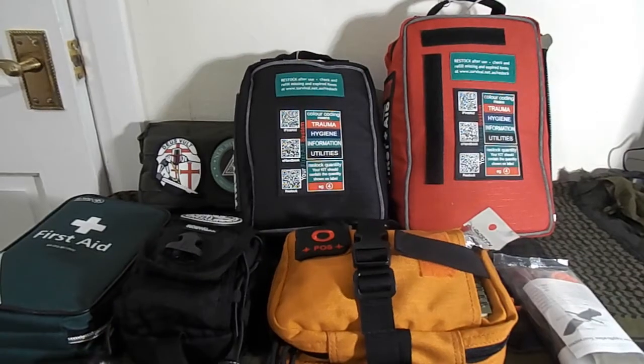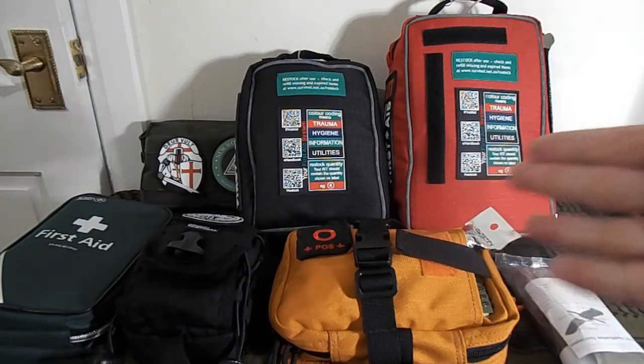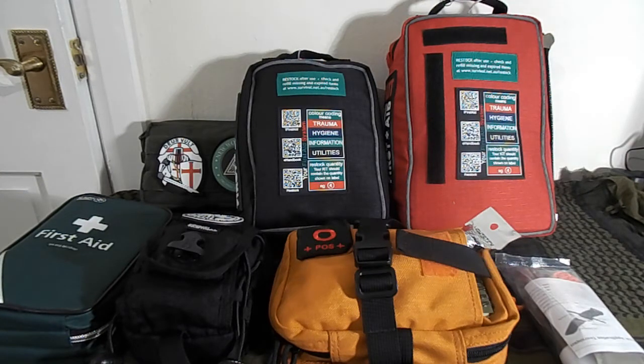Hi everybody, Prepper Dell here, welcome back to my channel. This video is part of the prepping series and it covers first aid. Remember with first aid, do not attempt anything above your ability. I've been a trained medic for a long time and do regular first aid courses. First aid covers everything from a bad headache to, let's be graphic, explosion, gunshots, trauma, death.